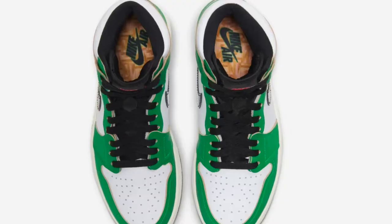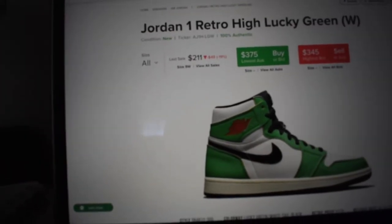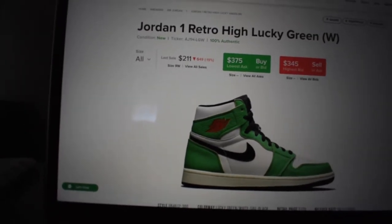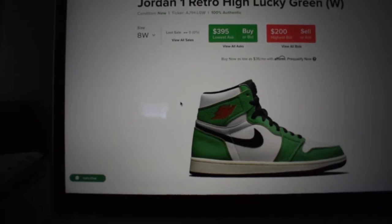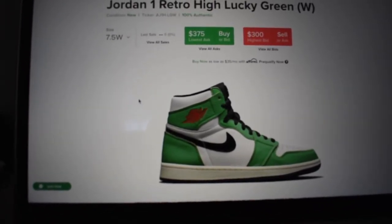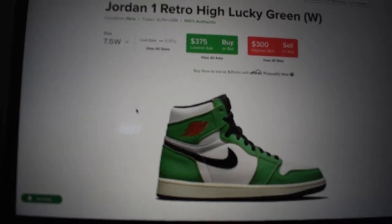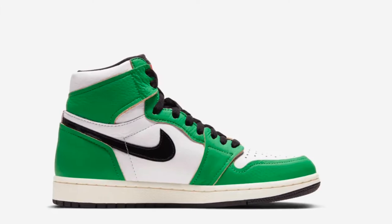I'm definitely gonna pass on these for personal, but do not pass on these for resale. If I can cop for resale I'll definitely do it, because with Jordan 1s coming out nowadays you can definitely quick flip them — like I did with the Tokyo ones. I forgot to make a video on that but yeah, these would be a cop for resale and a pass for personal.